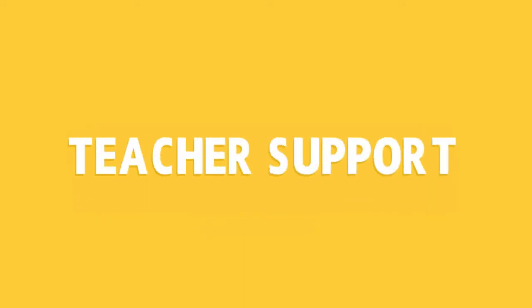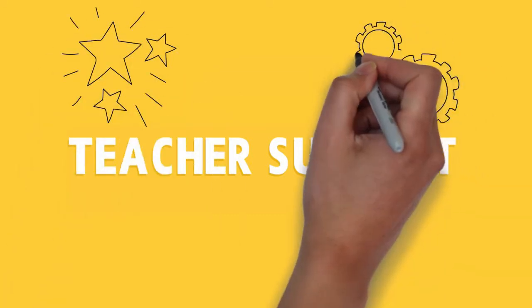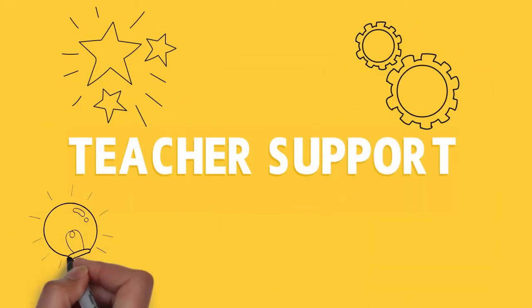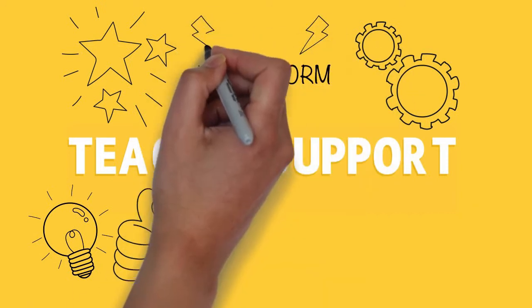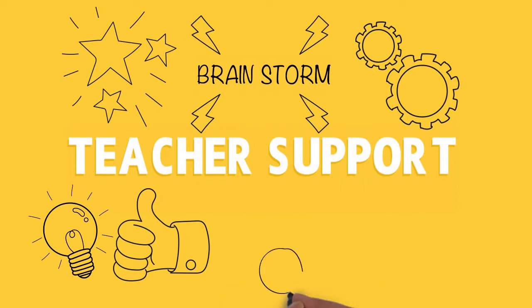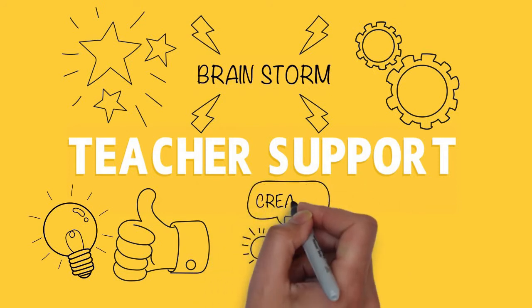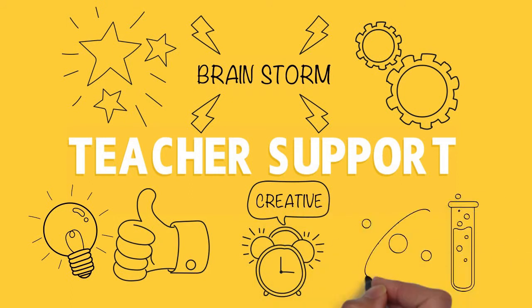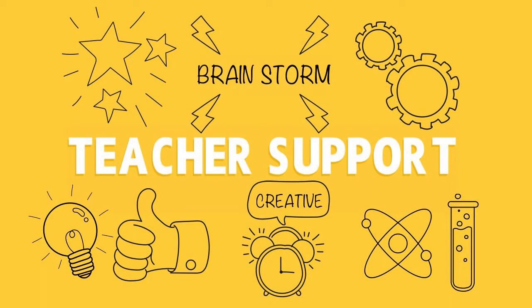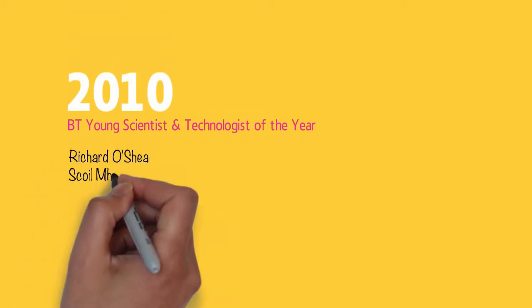So our first tip is for teachers. Teachers, you are the enthusiastic facilitators. Encourage your students by supporting them in coming up with their ideas. Brainstorm as a group, set up regular meetings and set aside time to guide and advise the students as best you can. Our exhibition is not only about highly complex and daunting experiments involving white coats and test tubes — although that is one approach to the btyste, it's not the only approach to such projects.